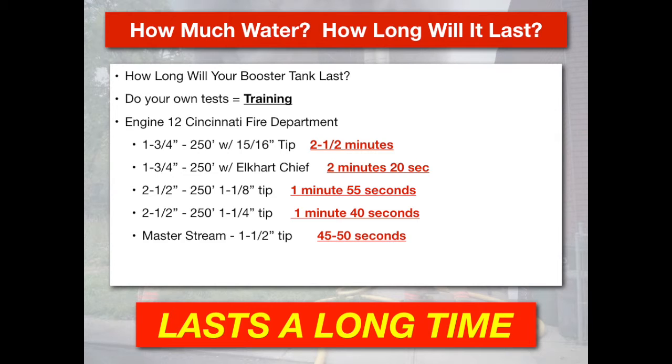In this chart, you'll see the inch-and-three-quarter with a 15/16-inch tip flowing between 185 and 200 gallons a minute lasted about two and a half minutes. The inch-and-three-quarter line with the orange 250 at 50 PSI Elkhart nozzle lasted about two minutes and 20 seconds. A two-and-a-half with an inch-and-an-eighth tip lasted one minute and 55 seconds, flowing well over 300 gallons a minute. The two-and-a-half with the inch-and-a-quarter tip lasted about a minute and 40 seconds, again flowing well over 300 gallons a minute.